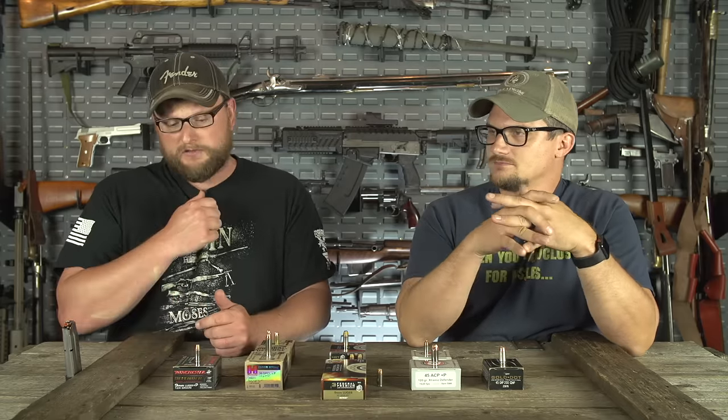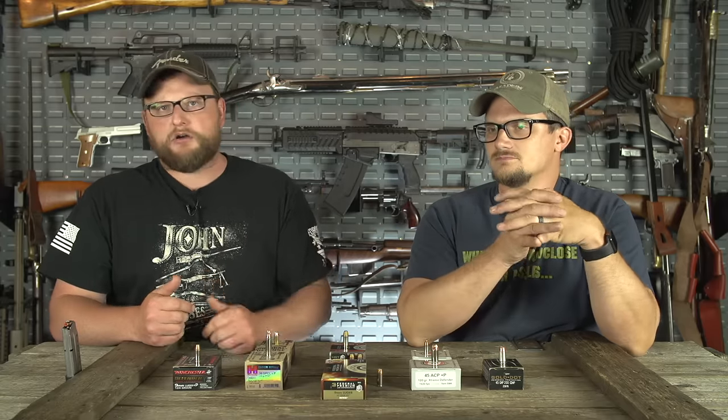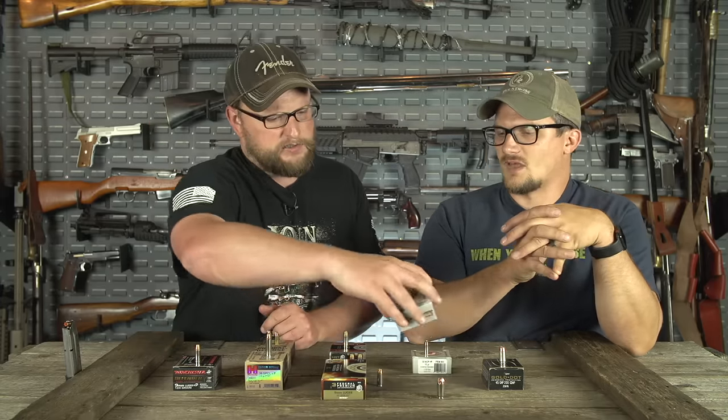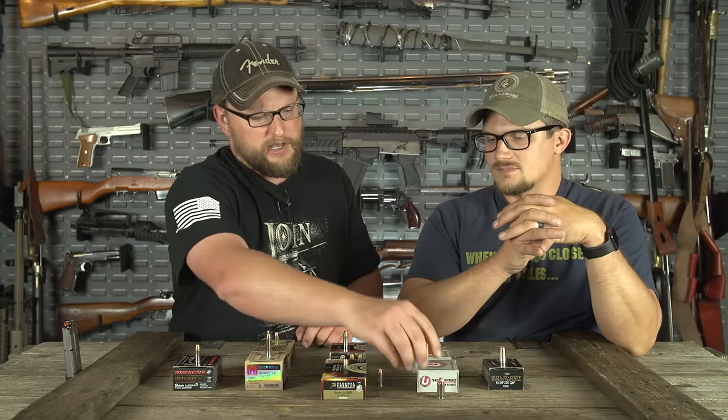Out of all the ones we've shown so far, what I carry — I carry a Shield, and in my Shield I run 147-grain HST. I like a big heavy bullet. I try to fit the heaviest bullet for caliber that I can get in the gun that will run reliably, accurately, and do the job. I like 147-grain ammo in a 9mm. In .45 ACP, I'm running 230-grain Speer Gold Dot, or I'm running the 120-grain XD. The XDs are a little bit on the lighter side.